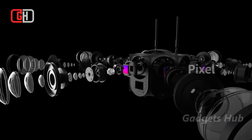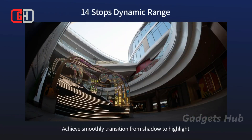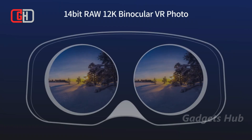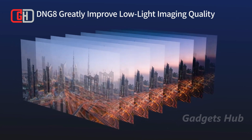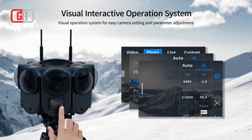They allow the capturing coverage to reach 300%. And with a 14-element, 10-group optical design, the lenses also reduce false color and chromatic dispersion. Additionally, the 14-stop dynamic range helps the transition from shadow to highlight. Furthermore, 12-bit raw video and All-I 4:2:2 10-bit video recordings are available.